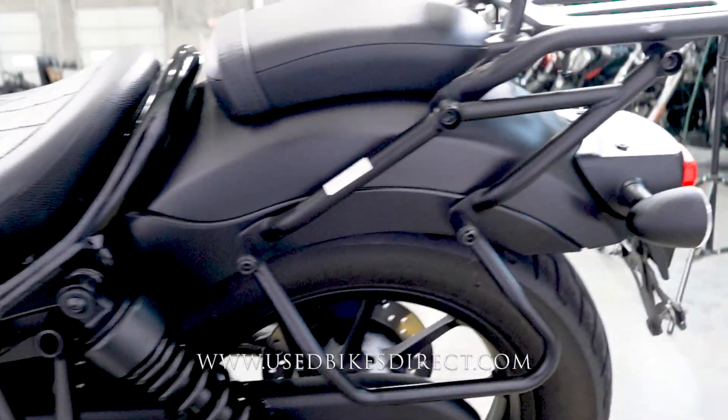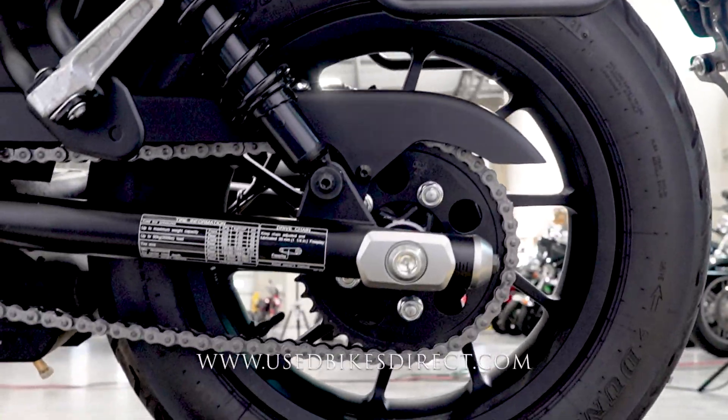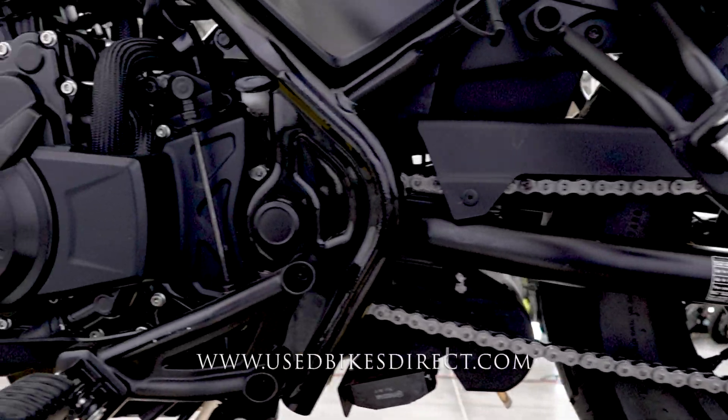She clearly sounds and runs like new. Zooming in for some detailed shots — as you saw on the odometer, 2,742 miles makes this a low mileage bike.